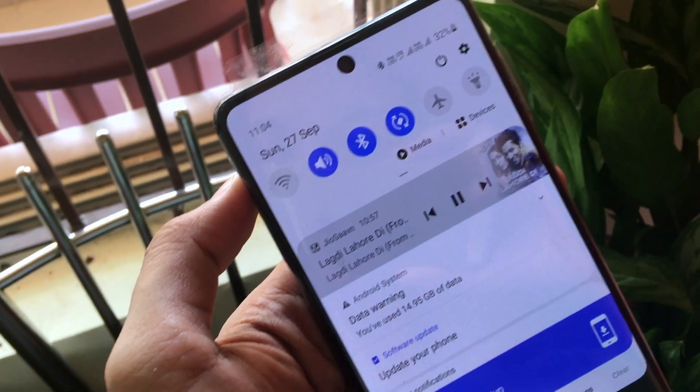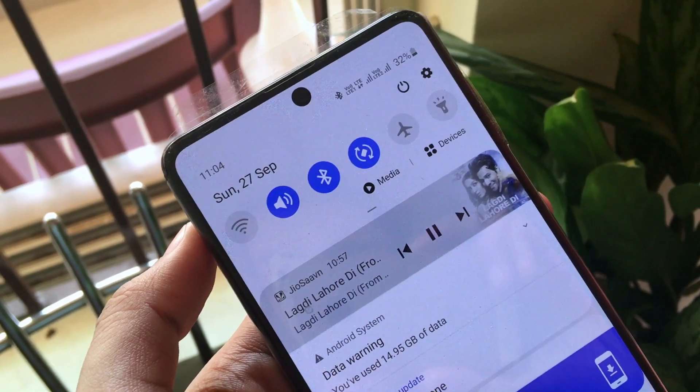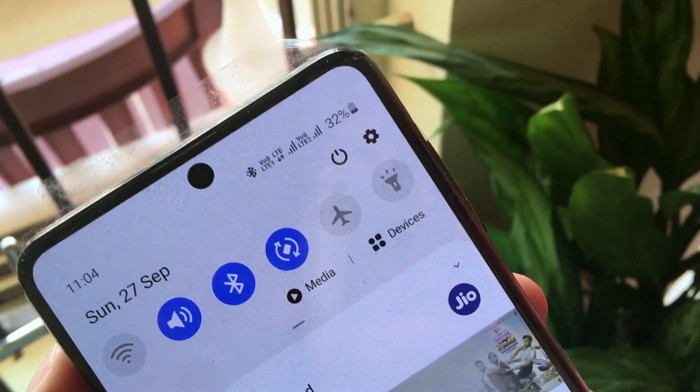It has been over 24 hours. It is 11:04 and it's 27 September. The battery remaining is still 32%. Let's see how long it takes to reach 0%.